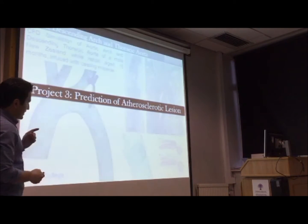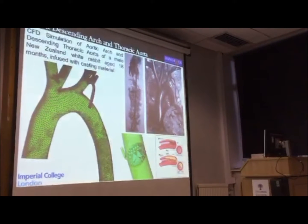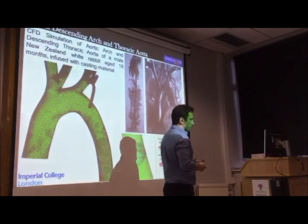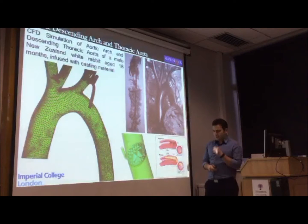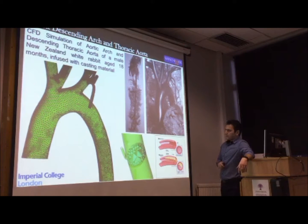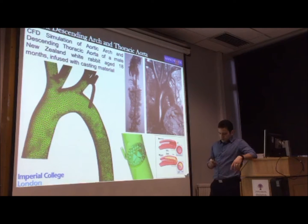The third case looks at a very common condition called atherosclerosis — the deposition of fatty deposits and cholesterol in the arteries — which can cause stroke, heart attack, and other conditions. It is one of the most common cardiovascular diseases. This work was in collaboration with Imperial College, looking at a very accurate aortic model of a rabbit. Rabbits have a very similar cardiovascular system to humans and therefore represent a nice correlation with the human cardiovascular system.